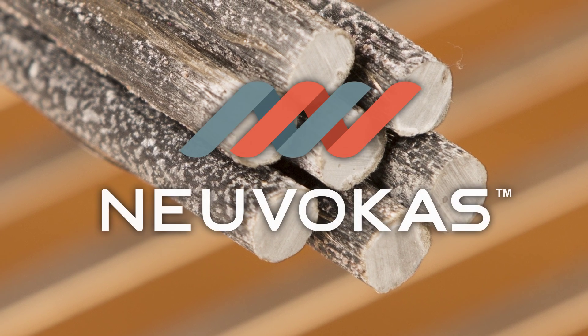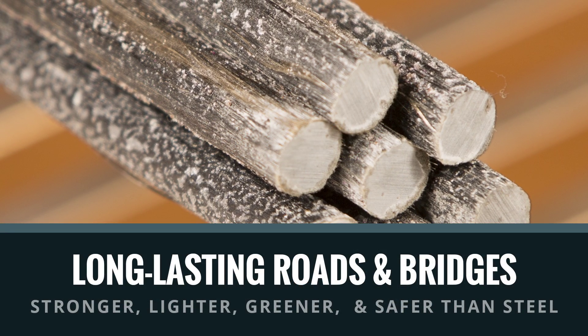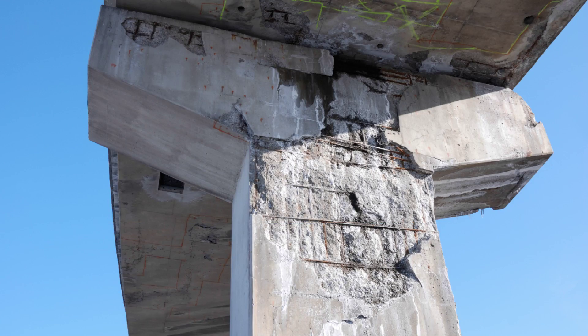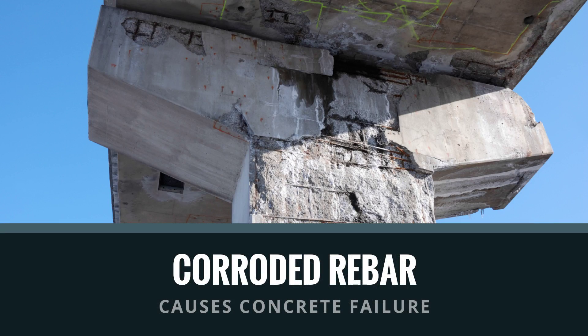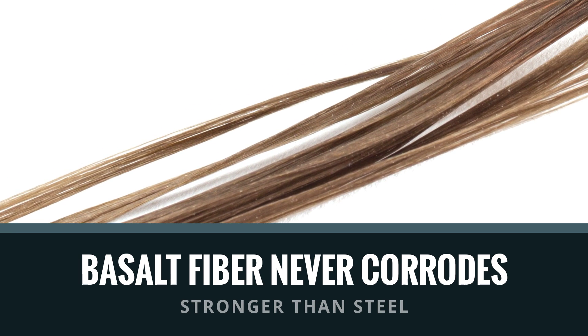Gator Bar is a fiber-reinforced polymer rebar developed by Nuvocus Corporation. It extends the life of concrete infrastructure such as roads, bridges, and parking structures. When steel rebar rusts, it expands and cracks the concrete around it. Gator Bar will never corrode thanks to its advanced polymer technology.